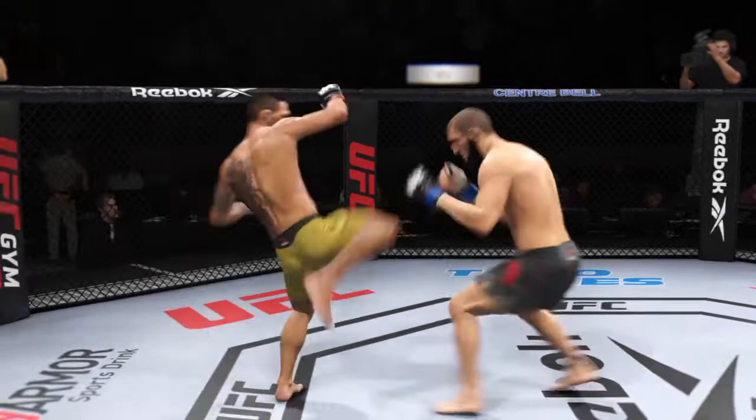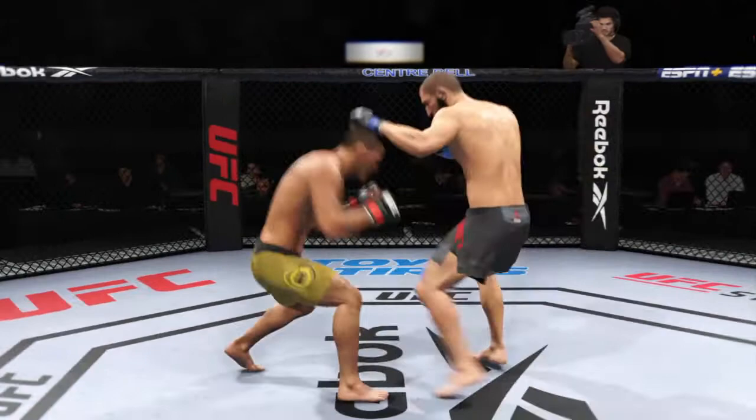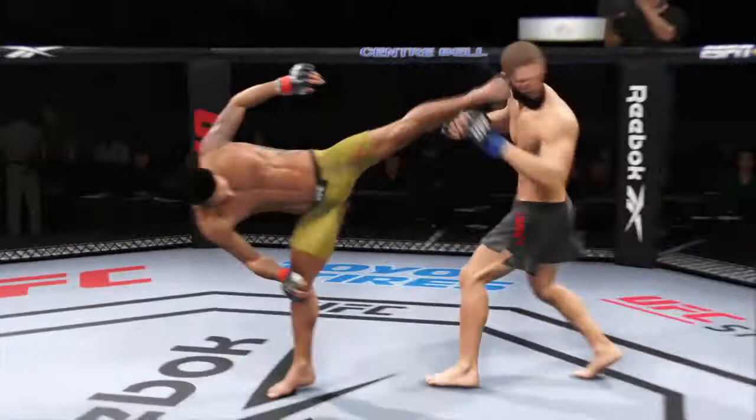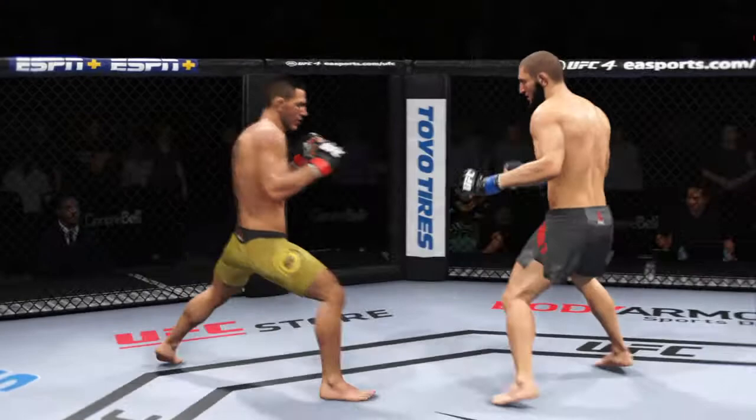He's mixed it all up — beautiful head movement, slips there. A nice hook lands. Timely defense there, huge block. He needs to start looking to finish now because he's got his opponent hurt very bad. Down and hurt a little bit. A nice punch lands over the top.